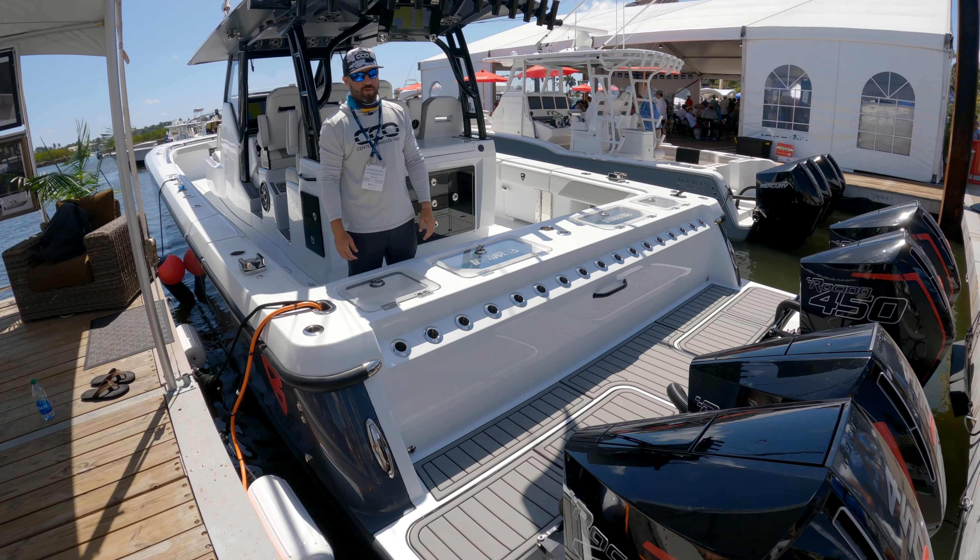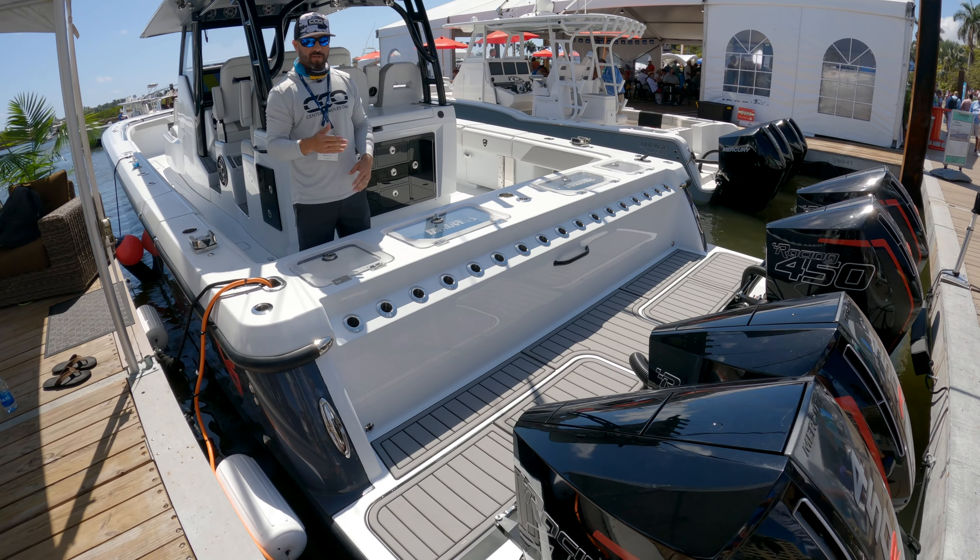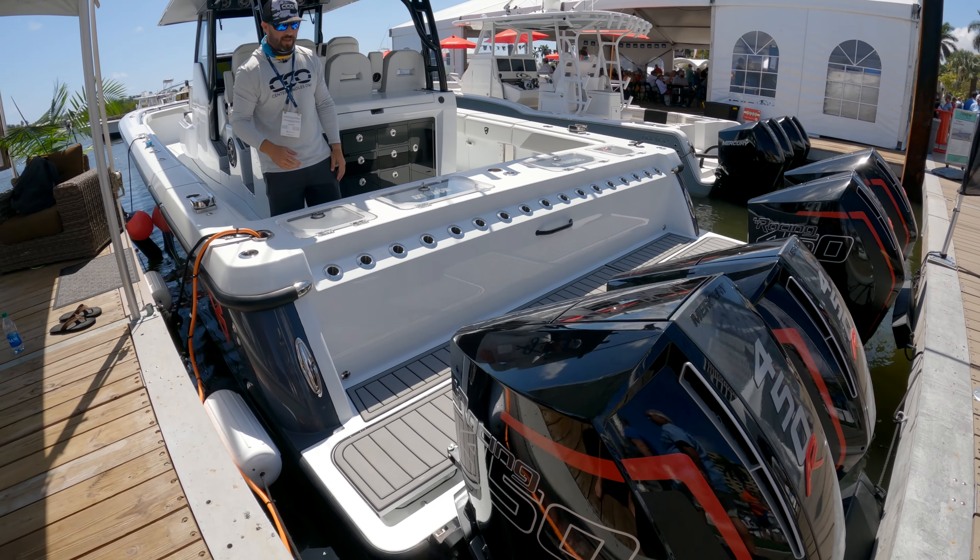We are here at the West Palm Beach Boat Show aboard the 40-foot Barker Boatworks catamaran. First time we actually get a look at it, and we want to bring you guys on board.